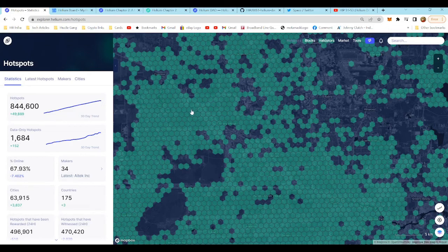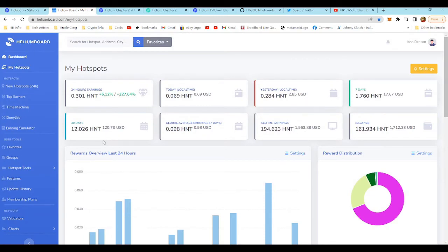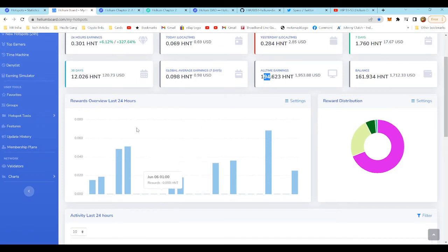Let's take a quick look at the Helium board. My hotspots over the last 24 hours: 0.3 HNT. Last 30 days: 12 HNT. Back when HNT was $50, that would have been about $600 for the month — not bad as a side hustle. All time we've earned 194 HNT, and our current balance is 161 HNT. The only amount we took out was at all-time highs last year to pay ourselves back for the hardware we purchased.